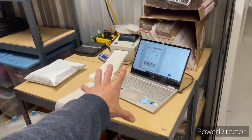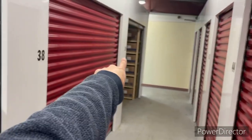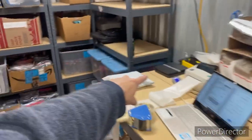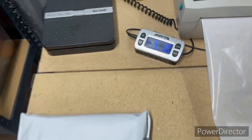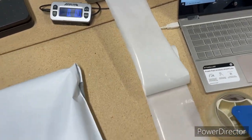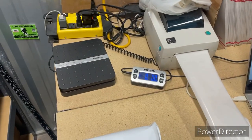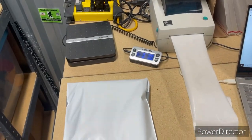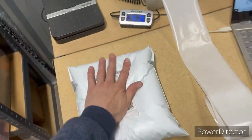Over here is the shipping area. I pull up the orders on the computer and it tells me what item to pull, so I go in there, grab the item, bring it here and put it on the scale. The scale gives me a number, I type it into the computer system, hit print, and it prints out a label from the label printer. Then I take the label and put it right on the package.